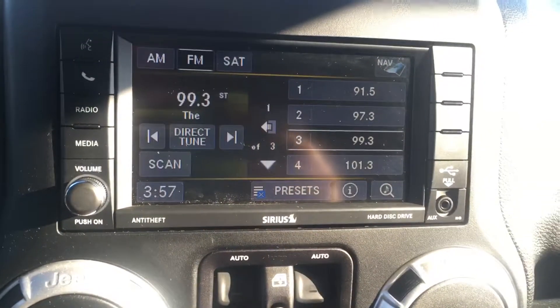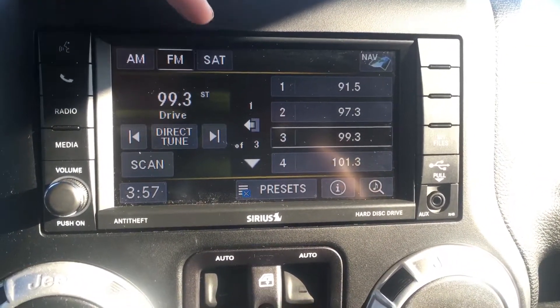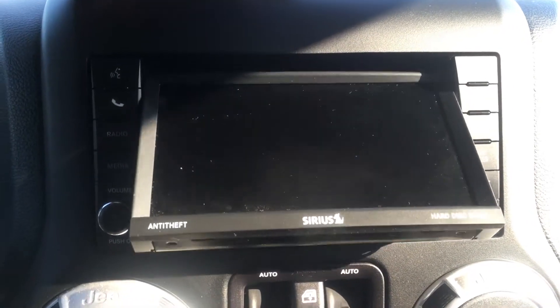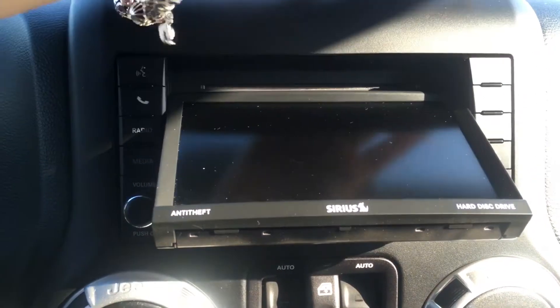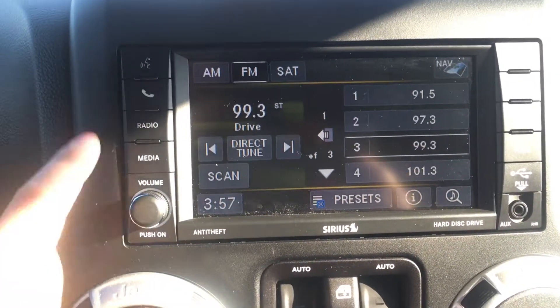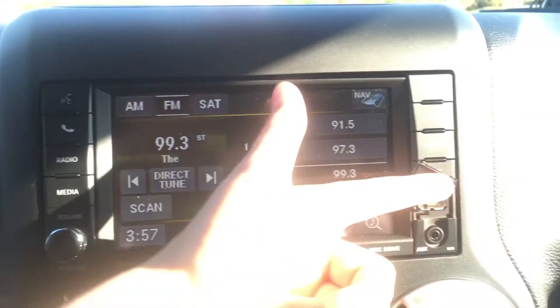We have your 6.5-inch audio system right here with your AM, FM, and satellite XM options. You can play music or a movie for those nice long road trips. Of course your volume options are here, and we have an auxiliary and USB for your own media as well.